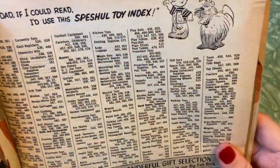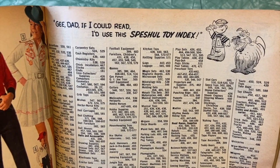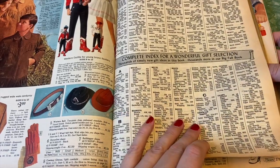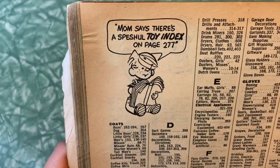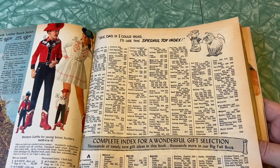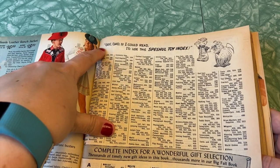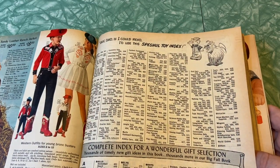Now we're into the index, but there's a Dennis the Menace cartoon. 'G-Dad, if I could read, I'd use this special toy index.' Complete index for a wonderful gift selection — thousands of timely new gift ideas in this book, thousands more in our big fall book. So there were big fall books too. Another cartoon: 'Mom says there's a special toy index on page 277.' So the whole top part is toys. I see the alphabet starts down here — they should have written 'toy index' right there instead of making it part of the cartoon. That's just me being a graphic designer and nitpicking.